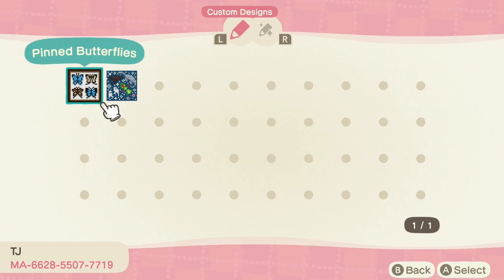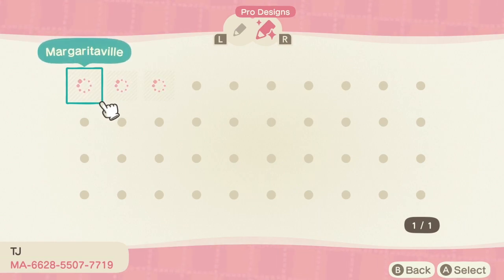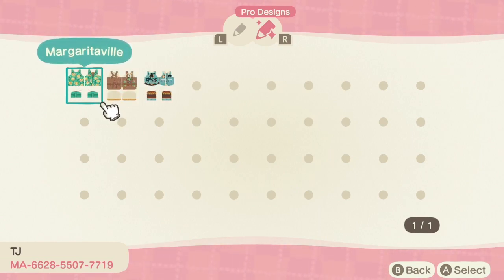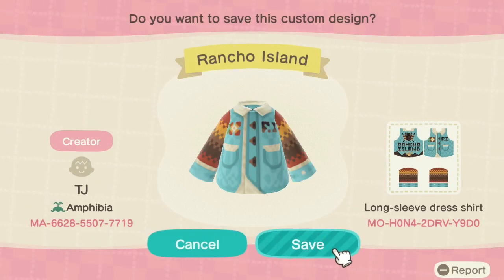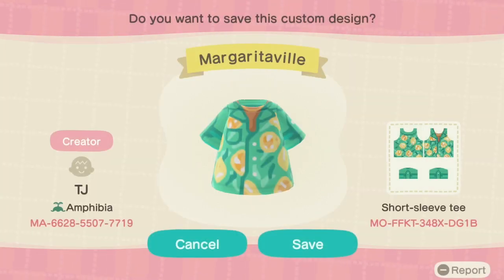Next, from TJ, we have two adorable wall prints — one is a collection of butterflies and another is called Cryptic Corner, which I thought was really adorable. They also have three pro design creations that are super cool. Rancho Island has to be one of my favorites; it has a picture of a tarantula on the back, which is so fun and creative. They also have a dress called Frog Time with a cute little frog on the front, so definitely check out what TJ has going on.